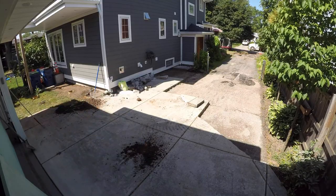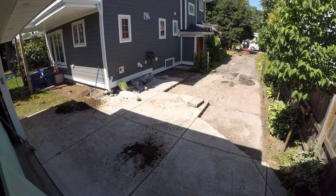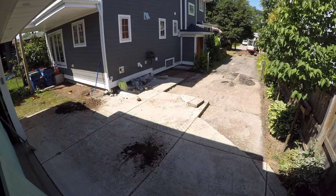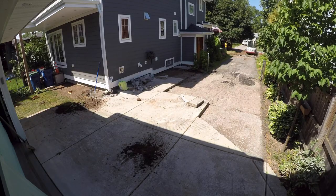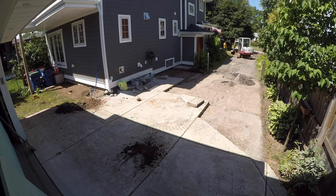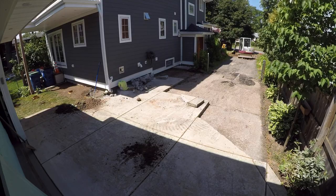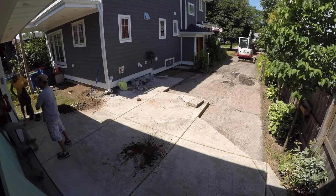We decided to pull it all out, repitch it properly, and have foam board under it. Mark was great about making sure it was well compacted, and we're doing a thicker slab this time. The front part of the driveway, in front of those two gate posts, was all original asphalt from when we bought the house almost 15 years ago. It had been beat up pretty bad — I'd patched it a couple of times but never really sealed it.